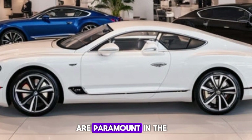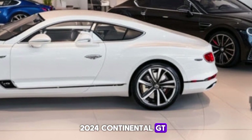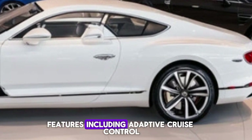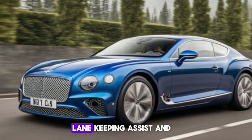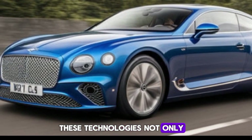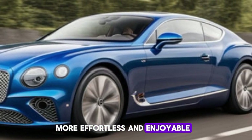Safety and convenience are paramount in the 2024 Continental GT. The vehicle is equipped with a suite of driver assistance features, including adaptive cruise control, lane-keeping assist, and a night vision camera. These technologies not only enhance safety but also make driving more effortless and enjoyable.